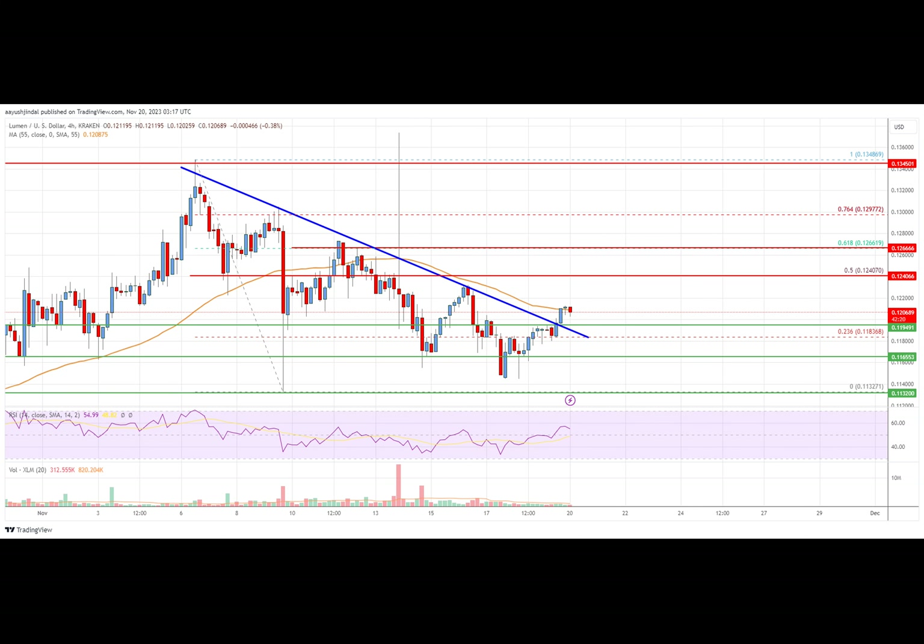The pair could start a decent increase if there is a clear move above the $0.1240 resistance zone. Stellar Lumen price is trading above $0.1195 against the US dollar. And like Bitcoin, XLM price must clear $0.1246 to gain bullish momentum.